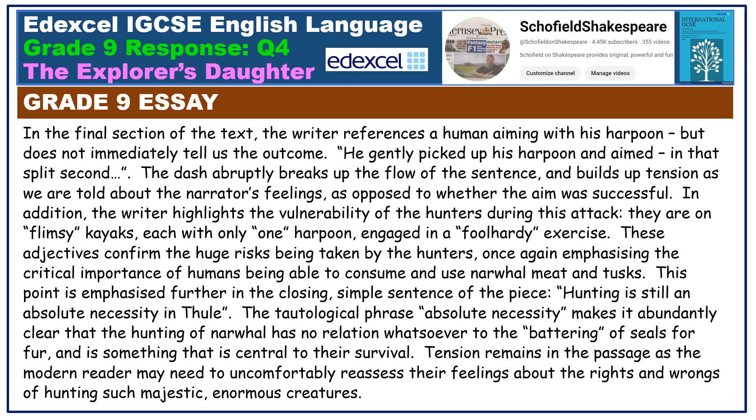In the final section of the text, the writer references a human aiming with his harpoon but does not immediately tell us the outcome. 'He gently picked up his harpoon and aimed.' In that split second — the dash abruptly breaks up the flow of the sentence and builds up tension as we are told about the narrator's feelings, as opposed to whether the aim was successful.